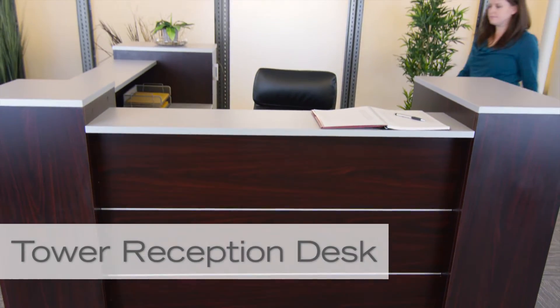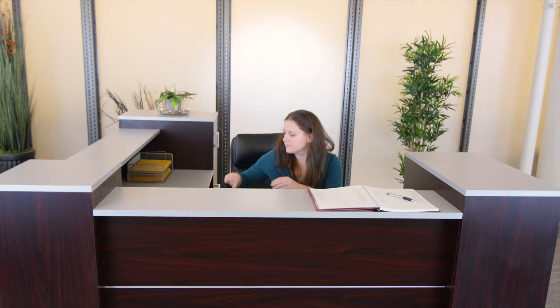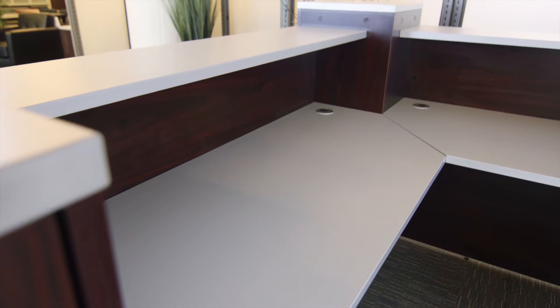This is the tower reception desk. This sophisticated desk will allow you to help all your guests in style. It's constructed with scratch-resistant mahogany laminate and a silver-grade laminate desktop and counter.